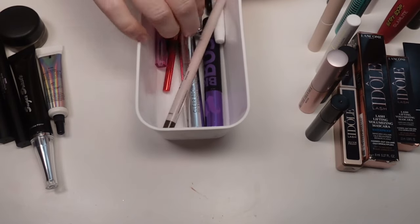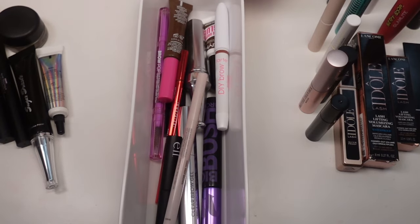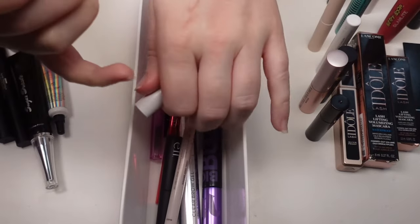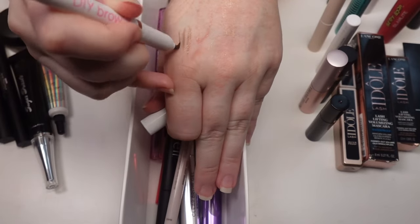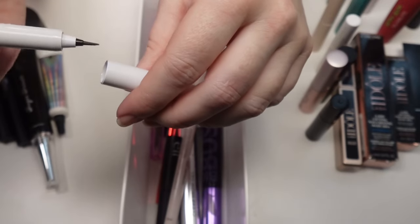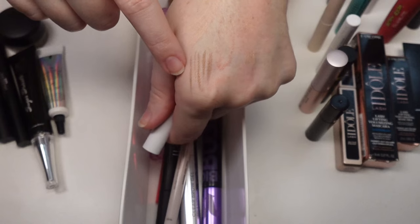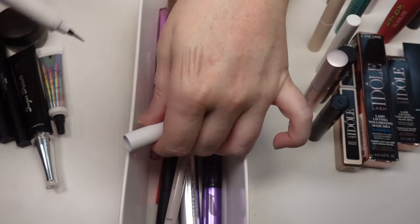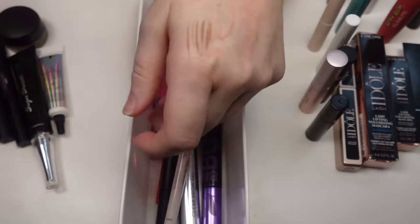I have a lot more brow products than I realized. Starting with the Tarte DIY Brow — I got it because Kelly Strack talked about how amazing it is. It's a nice product but I think I got it too light because it's Medium Brown and doesn't really do anything for my brows since they're so light. It's also a little warm-toned. It's a really cool product, just not my favorite.